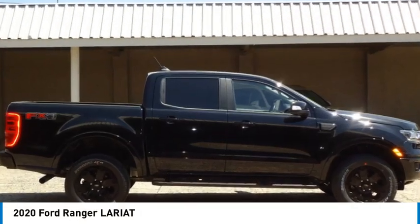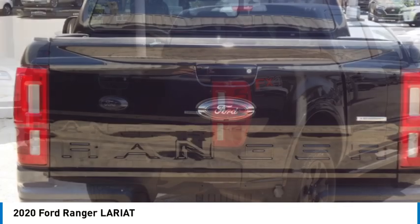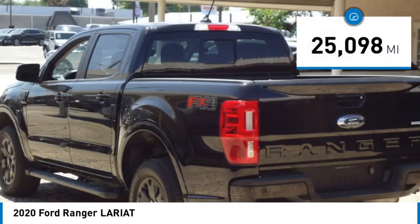Stop by and take a look at the 2020 Ranger. Tough inside and out, Ranger proves its mettle. This vehicle has less than 30,000 miles.